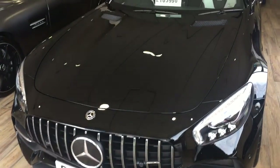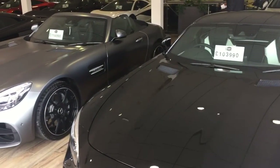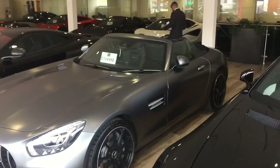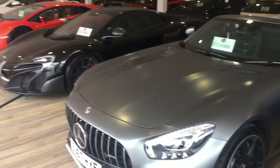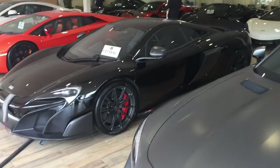Good afternoon Maxine, this is Matthew at GC Motors in Harrogate doing your video presentation on our Range Rover Velar as promised. I thought I'd start in the showroom just to give you a bit of an idea about who we are and what we're about. I know you're based down in Wolverhampton so you're not right on our doorstep.